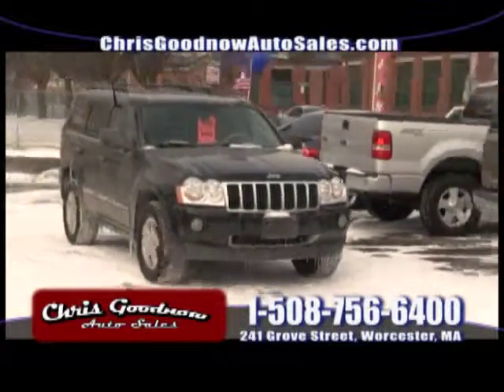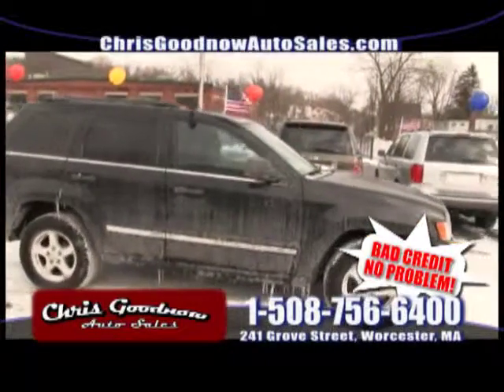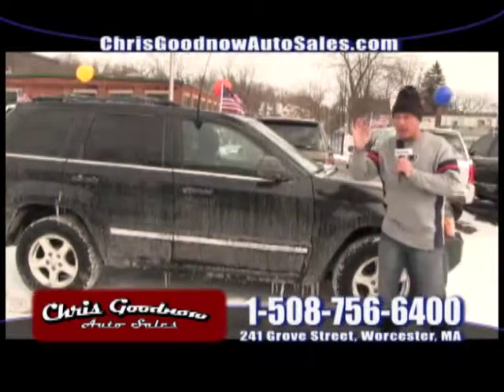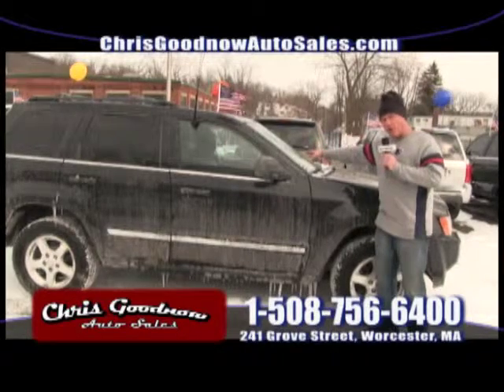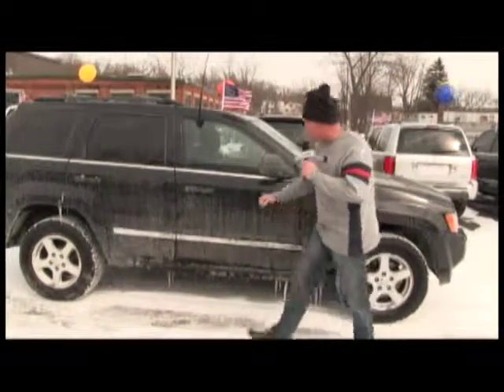Here comes a beautiful 2007 Jeep Grand Cherokee. I apologize for the filthiness — we just bought it, just coming off the truck. It's going to clean up like a diamond. 2007 retail price of over $16,900. It's got a loaded sunroof, leather. It's a limited edition. I've got it priced at $14,900.